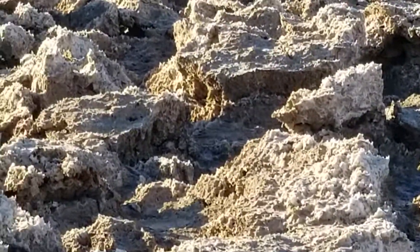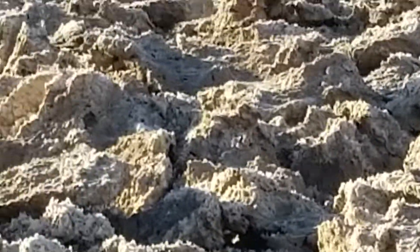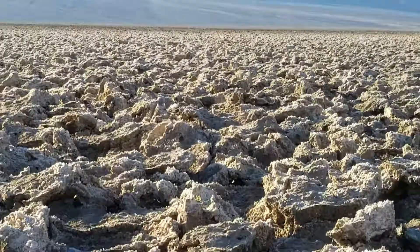Devil's Golf Course — a lot of fun. Used to always love walking here among all these salt towers.